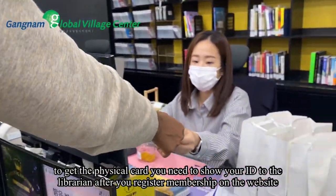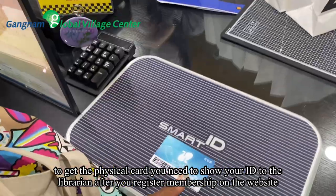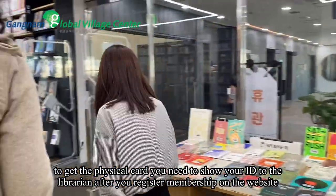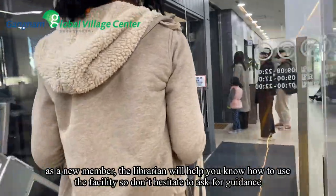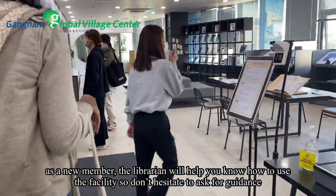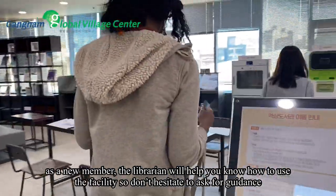To get the physical card, you need to show your ID to the librarian after you register membership on the website. As a new member, the librarian will help you know how to use the facility, so don't hesitate to ask for guidance.